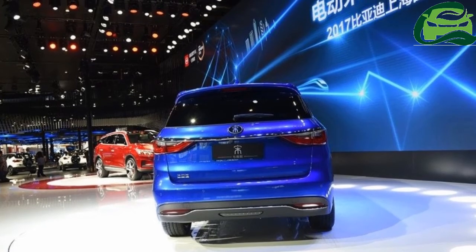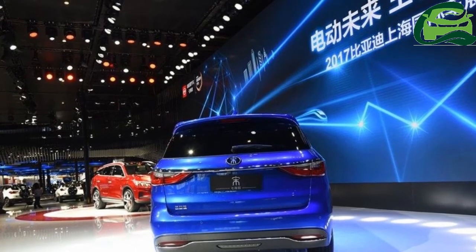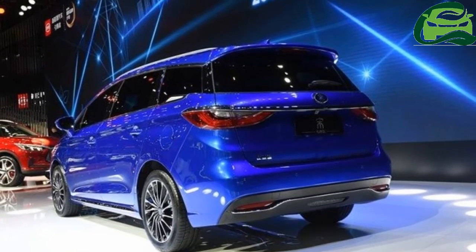The BYD Song 7 will go on sale in China in the second half of 2017. The hybrid variant will go on sale in 2018.